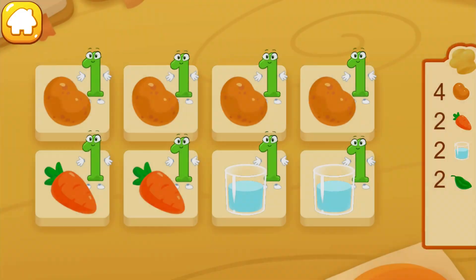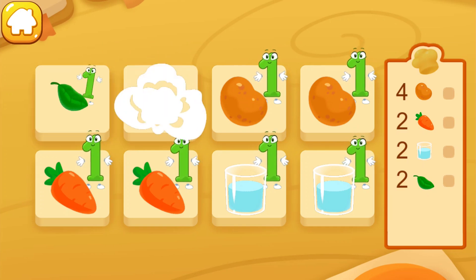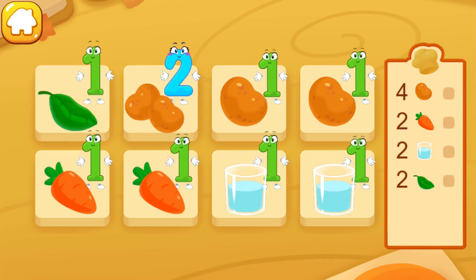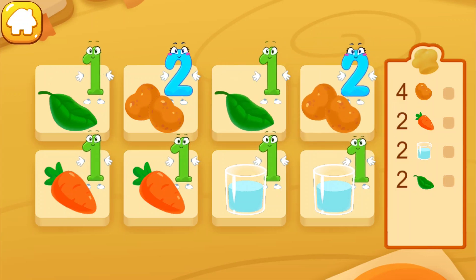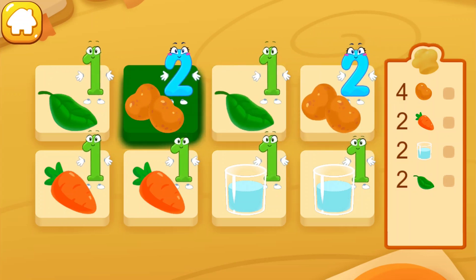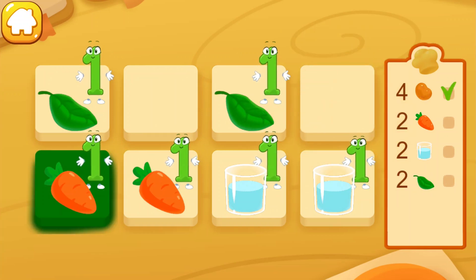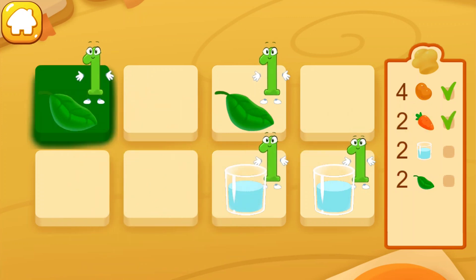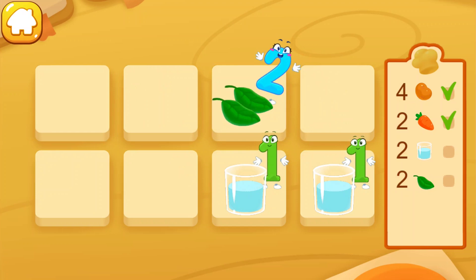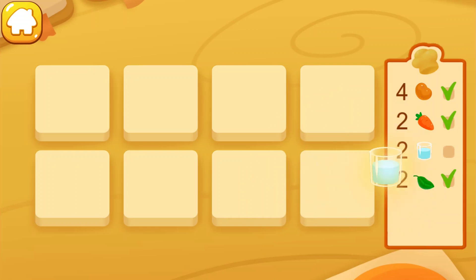Vegetable soup? One. Two, two. Two, two. Two. Two. Cool!